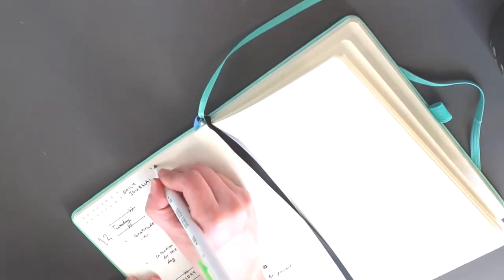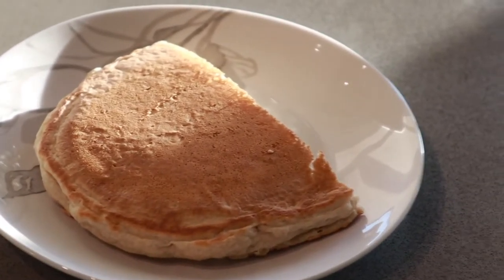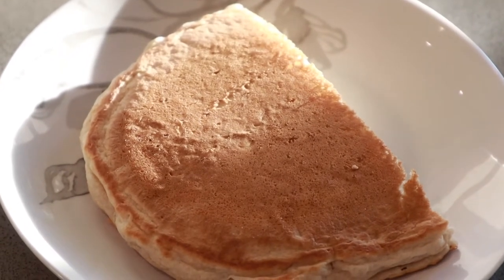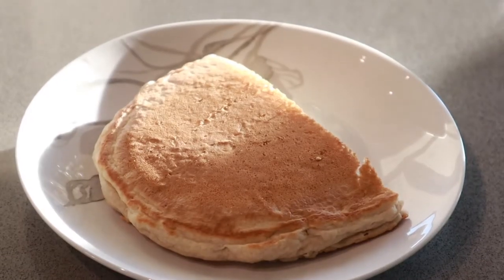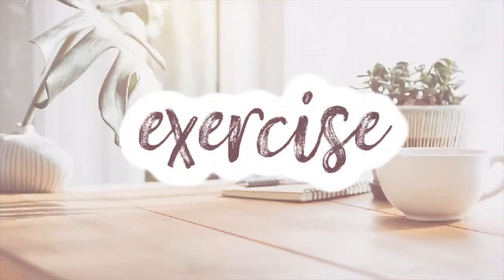For breakfast I love to either make oatmeal or have a pancake. Here I have a leftover portion of a pancake that I'm eating for breakfast, and I will also have a little bit of fruit as well.